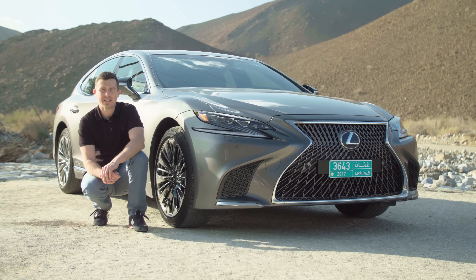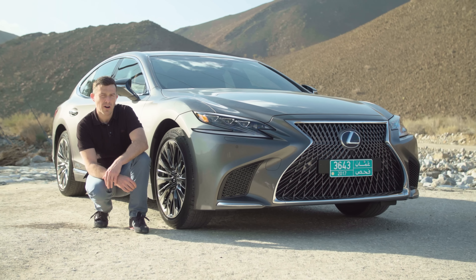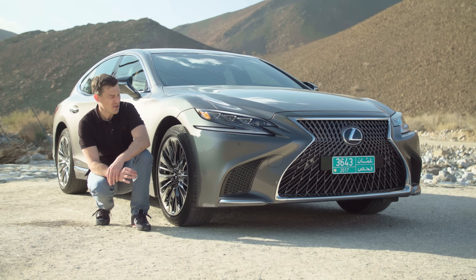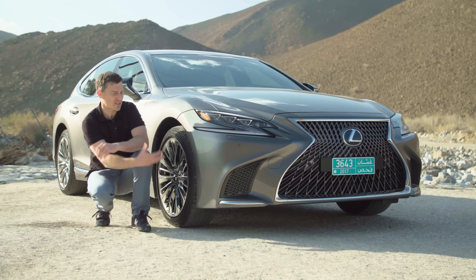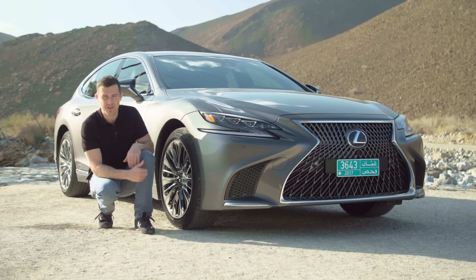So what's my final verdict on the Lexus LS? Well, I really like it. I don't think it drives quite as well as the German rivals, but it's not that far off. And if you're interested in this car because of the way it looks — and it certainly looks good — then it's definitely worth considering.